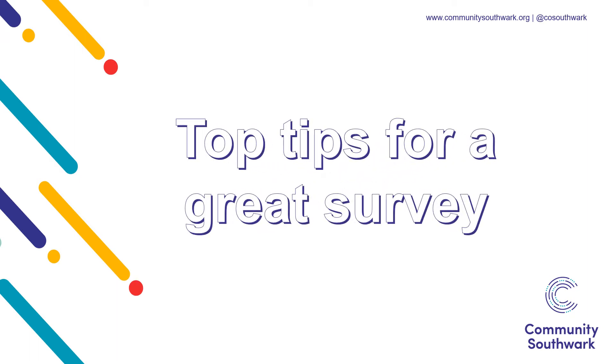Lots of organisations use surveys or questionnaires to collect information about their work. But how can you make yours stand out? Here are some top tips for a great survey.